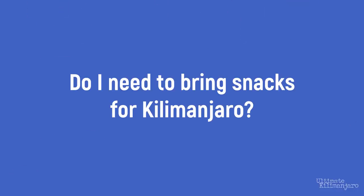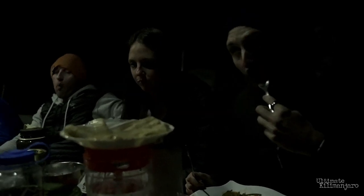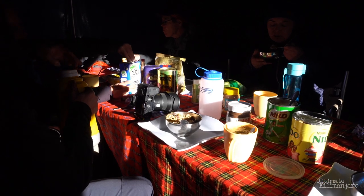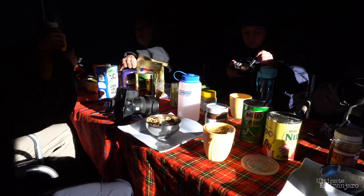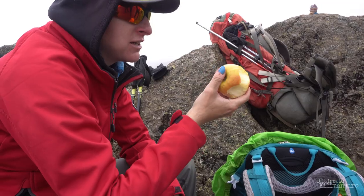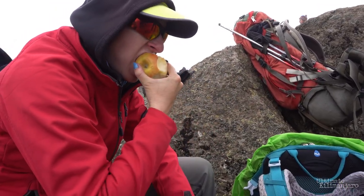Do I need to bring snacks for Kilimanjaro? On our climbs, we provide all the food you need. Our clients are fed three hot meals a day. These meals include a mix of macronutrients — protein, carbs, and fat — but are intentionally heavy on carbohydrates, the preferred energy source at altitude.